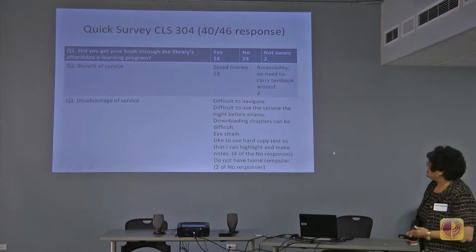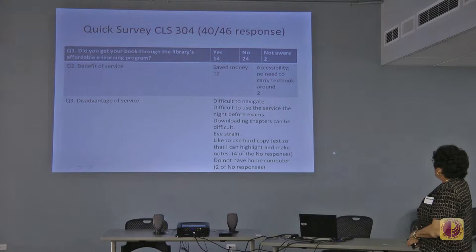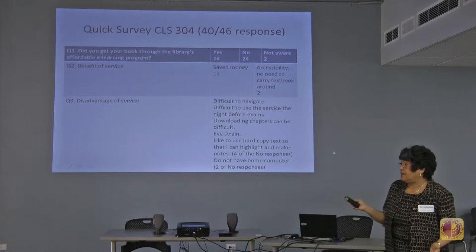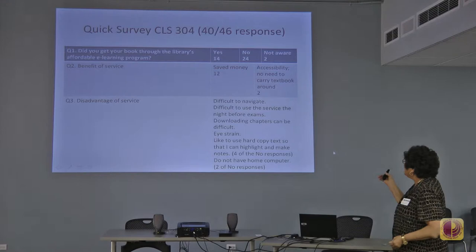The survey asked about the benefit of using the e-textbook. Of the 12 of the 14 who said yes, saving money was the big thing. Two additional responses cited accessibility — they carry their mobiles and everything — and not having to carry heavy textbooks around.